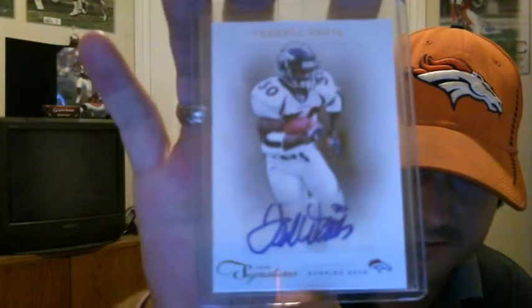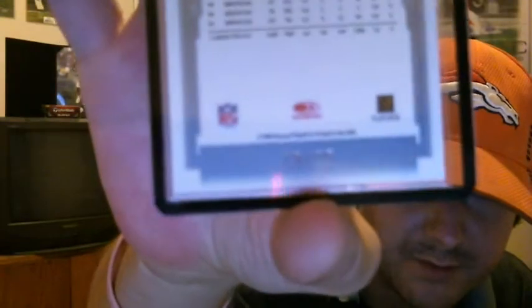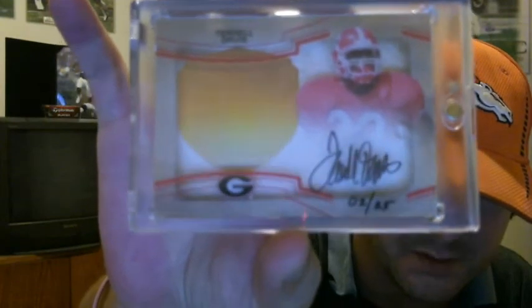Out of 2011 Prime Signatures, numbered 11 of 25. So I'm only missing 3 out of those, and 2 of them are printing plates — and the other one, of course, is the 1 of 1. But haven't seen them. 2004 Donruss Classics Significant Signatures — I have the one to 75 and finally was able to get the one numbered to 25. Need to put that in a magnetic. Out of Exquisite — picked this one up for what I thought was kind of a steal considering what the other ones have sold for. This is the Dimensions, on card, numbered 2 of 25. So that's a pretty sweet card.